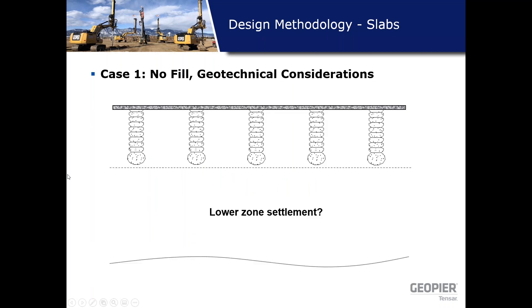The second consideration is lower zone settlement. This is important with heavy slab loads over large areas, which create deep stress influence. We calculate the upper zone settlement and then take a harder look at lower zone settlement using consolidation tests or elastic modulus correlations.